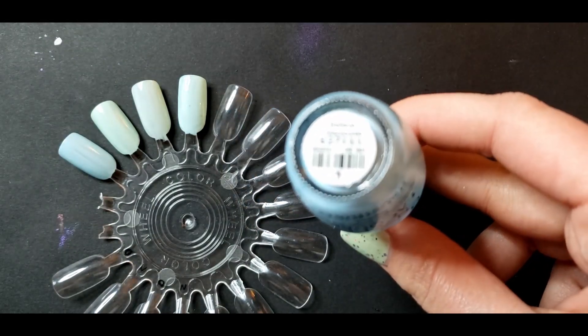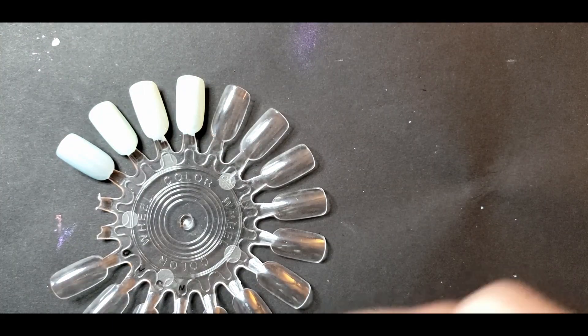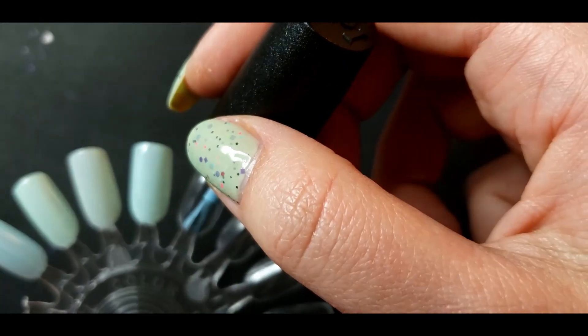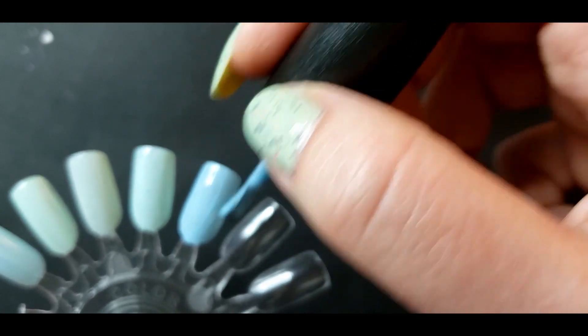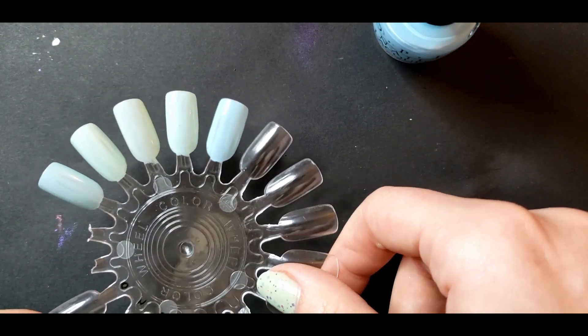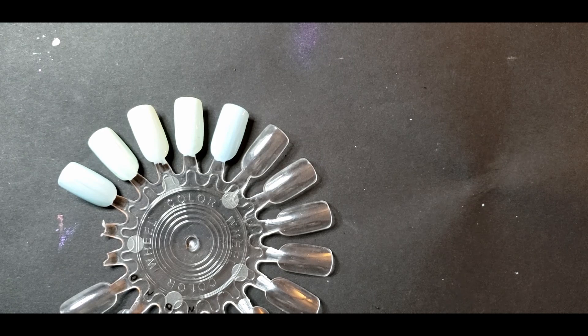Next we have OPI's I Believe in Manicures from their Breakfast at Tiffany's collection. When I first saw this come out a couple years ago I didn't even buy it, because I saw the swatches online and thought that doesn't even look remotely like a Tiffany blue — like why would you put a blue in a Breakfast at Tiffany's collection that isn't Tiffany blue? I ended up buying it specifically for this video because I felt like it had to be included.